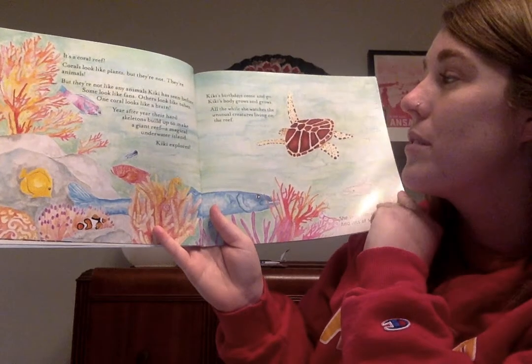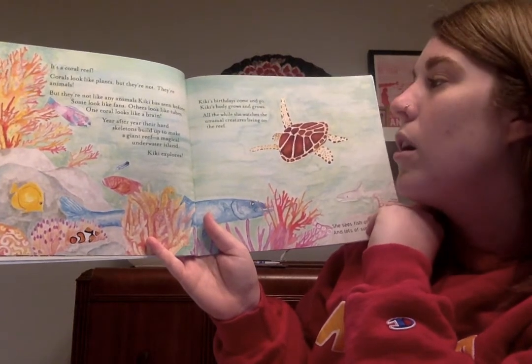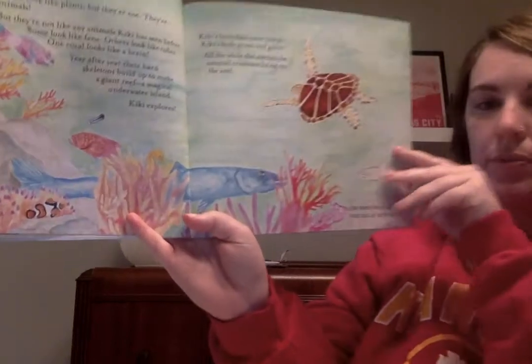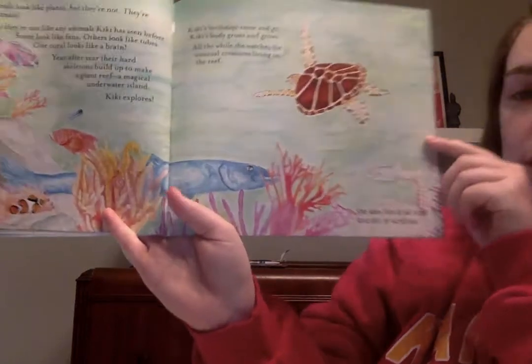Kiki's birthdays come and go. Kiki's body grows and grows. All the while she watches the unusual creatures living on the reef. She sees fish of all sizes and lots of surprises.